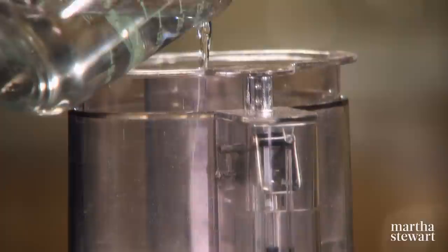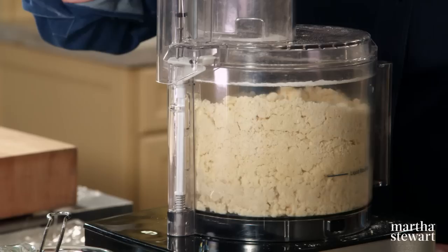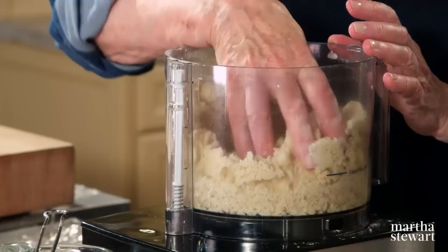Add the water until you have a moist dough that holds together but isn't too wet. I'm not using all the water. Look how nice it holds together.